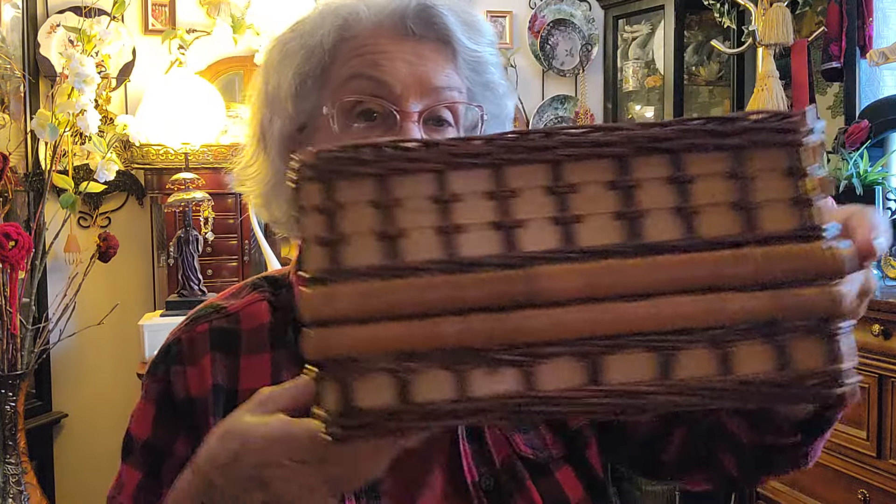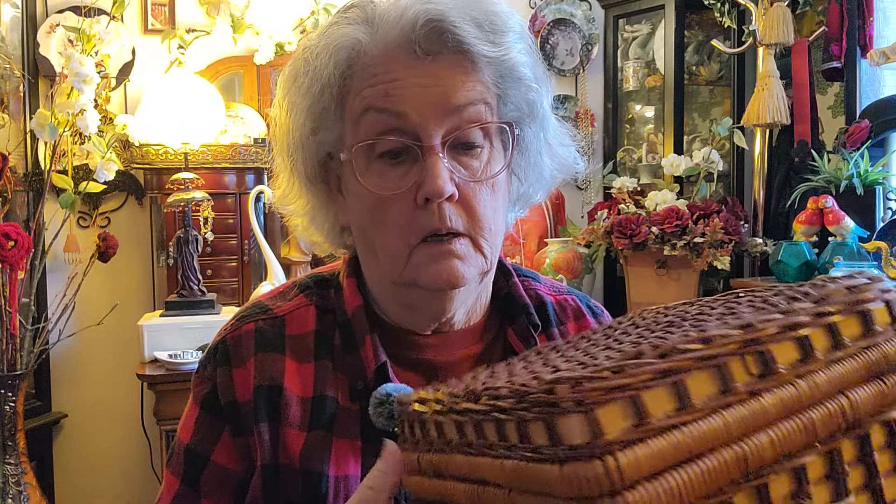You could set it on a cabinet or a dresser or something and display something, or you can open it up and add more things to it for a display. This will be sold at Mama Mia's Market in Millington, and I think she sells it online too from that booth.